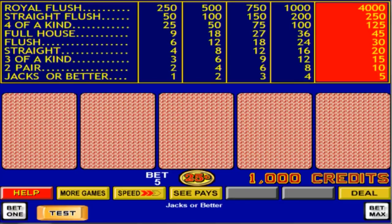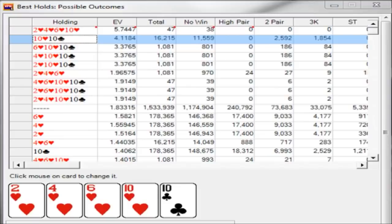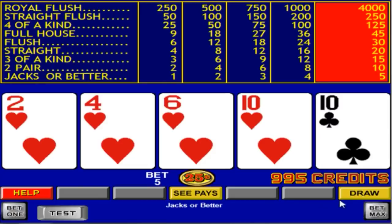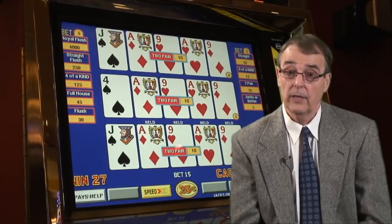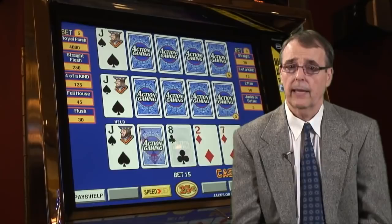Let's say you're on a 9-6 Jacks or Better machine and you're dealt a hand that includes a pair of tens and four hearts. Should you keep the tens or go for the flush? If you keep the pair of tens, the EV of that play is a little better than 4.1 coins. But if you keep the four-card flush, the EV is much higher at more than 5.7 coins. So the correct answer is that you should keep the four-card flush, because that expected value is the highest. Just like a machine's payback percentage can be calculated, so can the correct strategy for playing any particular hand.